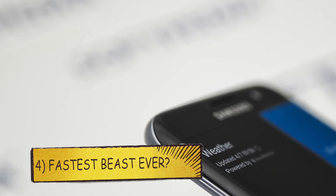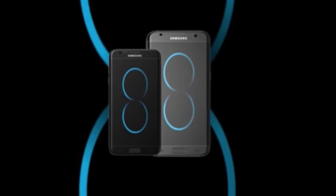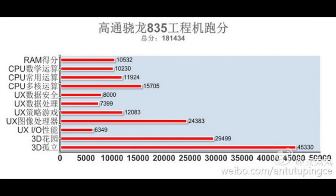Number 4: The Fastest Beast on the Planet. The Galaxy S8 will be coming with Qualcomm's latest Snapdragon 835 processor, with 6GB of RAM for the base model and possibly 8GB of RAM for the 256GB model. In early benchmarks, the Snapdragon 835 recently scored 181,434 on Antutu, which beats the previous record of Apple's A10 chipset at 1,072,644.